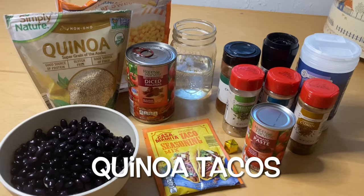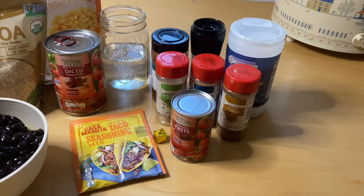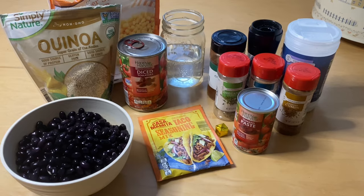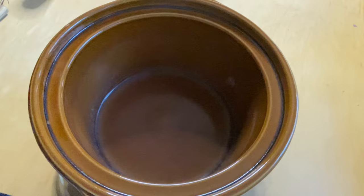Today we're making quinoa tacos. I've got black beans, quinoa, fire roasted diced tomatoes, taco seasoning, one bouillon cube with one cup of water, and corn. The store didn't have enchilada sauce so I'm going to make my own with tomato paste and some seasonings. With the mixture this makes, it'll be like a taco filling and we're going to put it on some fajita tortillas. I'm pretty excited I don't have to cut up anything this morning.